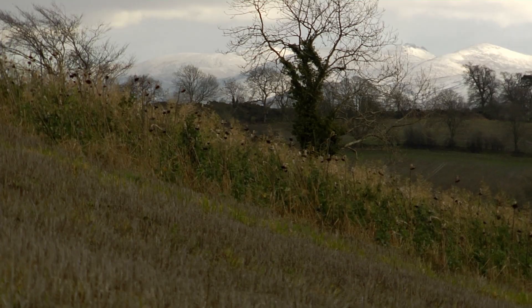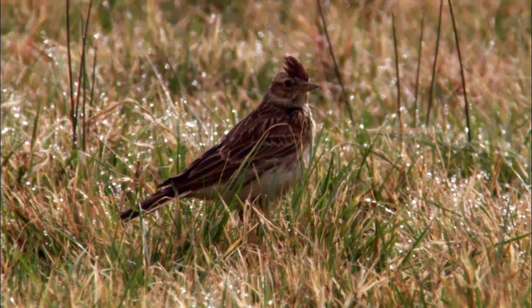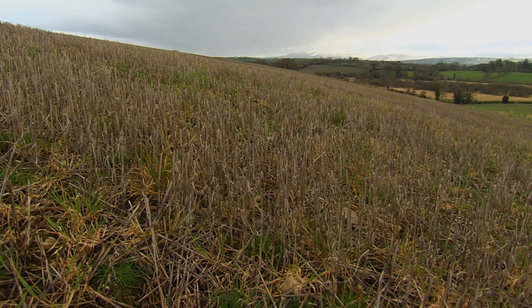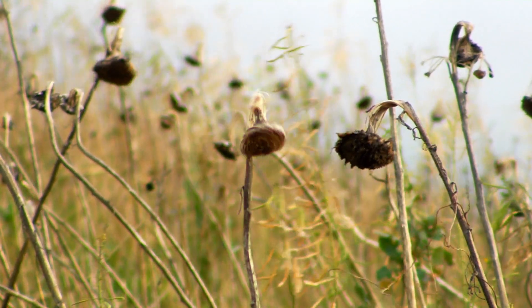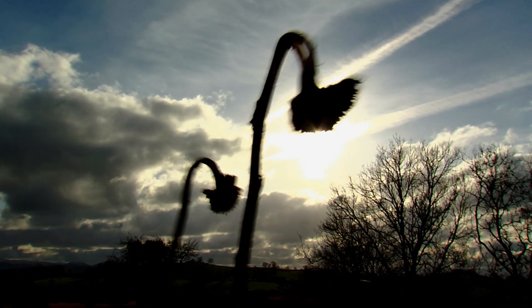There are three main needs of farmland birds: a safe place to nest, food in the spring and summer for their growing chicks, and then a winter food source as well. All of those things are equally important for the survival of the species we're interested in. Behind me you'll see a winter feed crop for wild birds, also known as wild bird cover, and some winter stubbles which are being retained throughout the winter. These provide that vital seed source for birds during the winter months, getting them through to the breeding season.